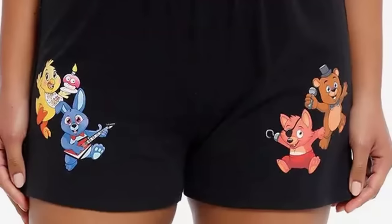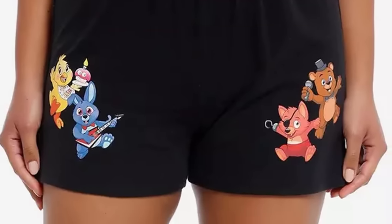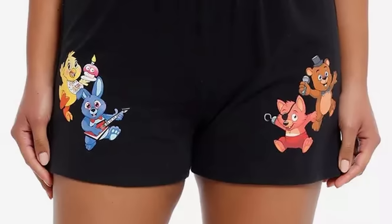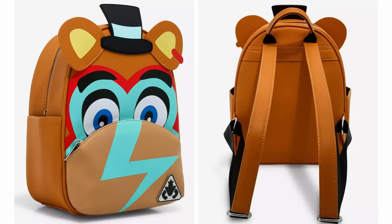We got some shorts featuring brand new chibi iterations of the FNAF 1 crew. And quite frankly, those designs are absolutely adorable. I pray they're used for something else in the future other than shorts. We got brand new backpacks of Chica and Glamrock Chica. I definitely know I've talked about these, but it seems like Hot Topic wasn't done because they just released a brand new Glamrock Freddy backpack as well. And this one actually looks pretty cute — it's in the form of a backpack instead of trying to be a backpack in the shape of an animatronic.